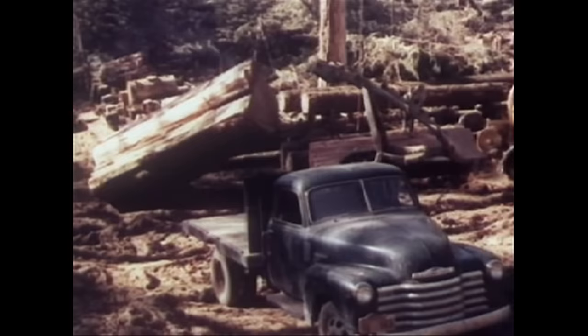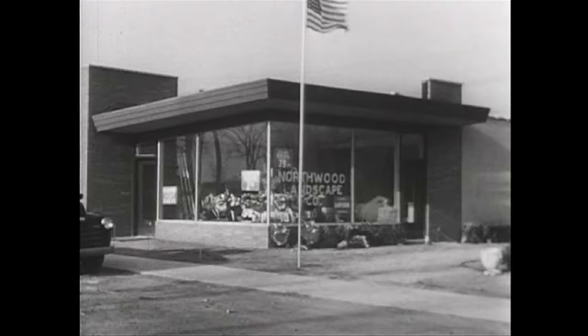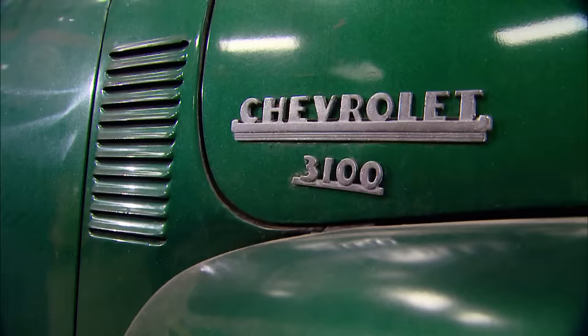Powered by several versions of a bulletproof inline six, the Advanced Design Series trucks were little more than tractors with doors. These vehicles were made when trucks were a single-purpose vehicle and had to be tough. And that's why they're still around today.